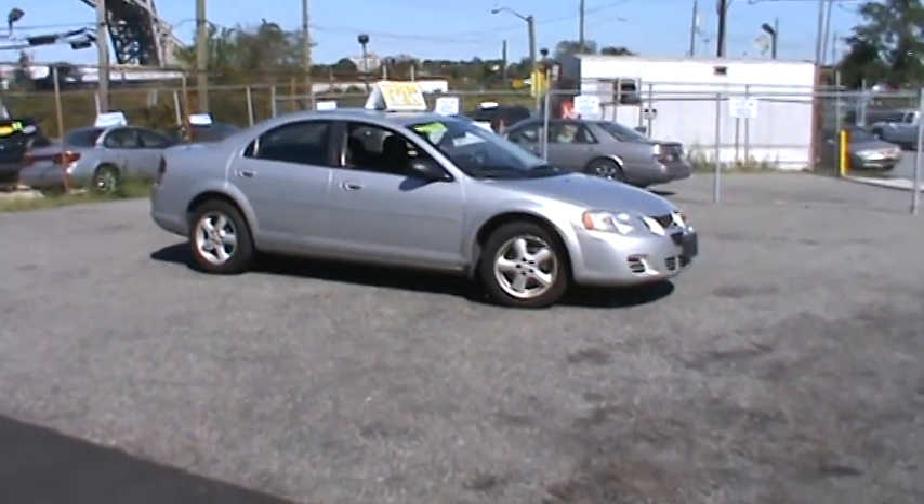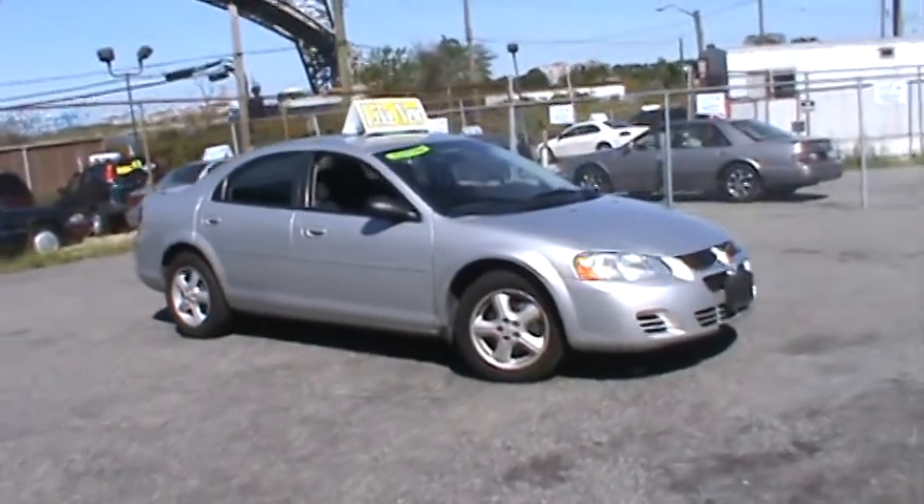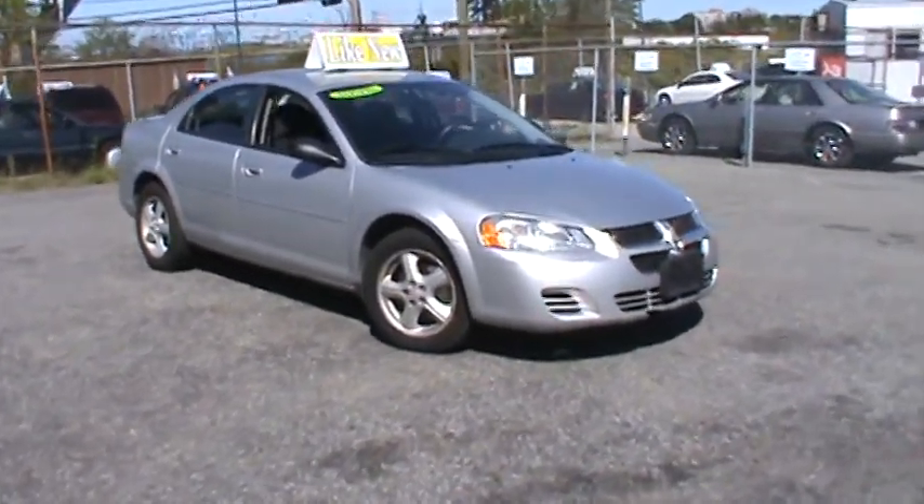Welcome to Car Connection of Staten Island, brought to you by AutomotiveAirBuilder.com. Today's vehicle is a very nice and clean Dodge Stratus.